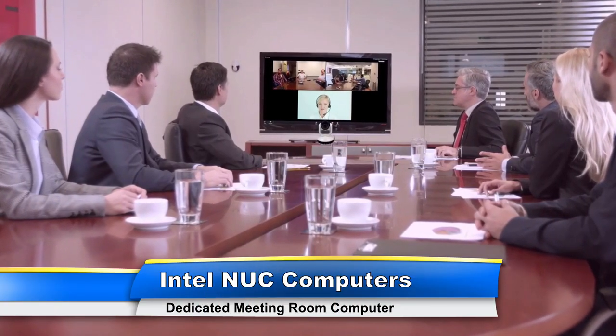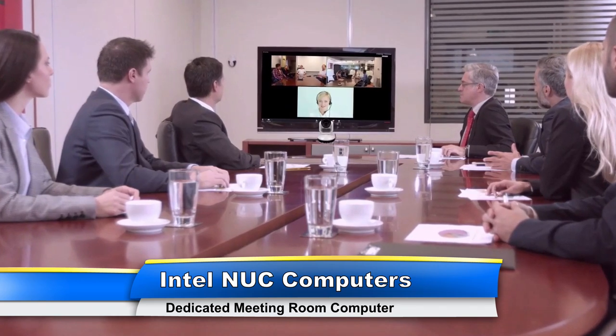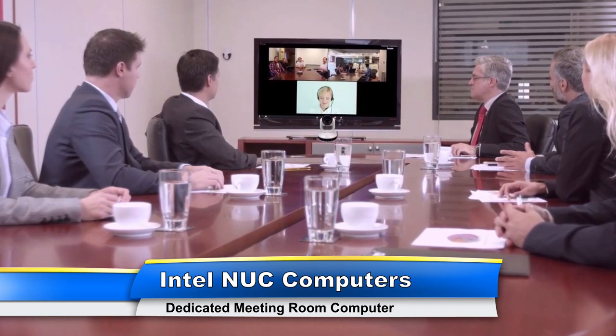These super-fast micro PC computers are more than powerful enough to run the latest cloud-based video conferencing software, and also multitask and scale with your business.